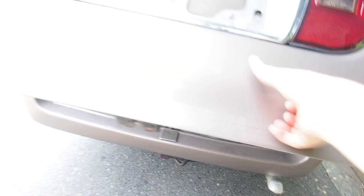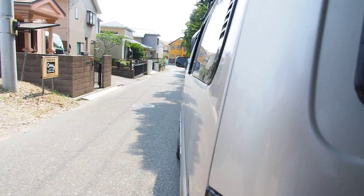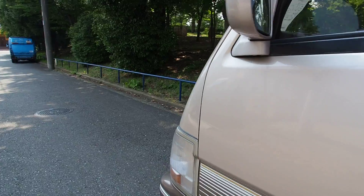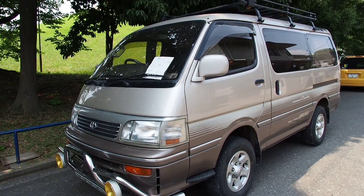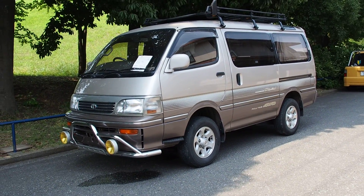So that's the Toyota HiAce van. This one is higher mileage but the condition is generally not that bad — it just needs to be cleaned out. It's a popular import to the USA, especially with the 3-liter diesel, and now that it's legal it's going to get even more popular. Thank you very much for watching and have a nice day.